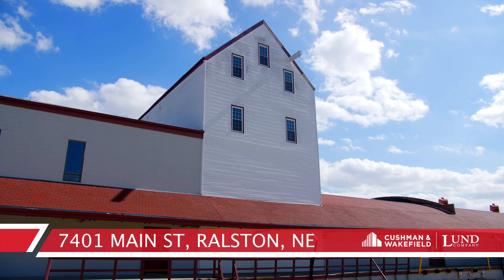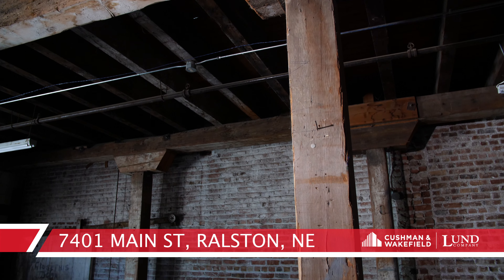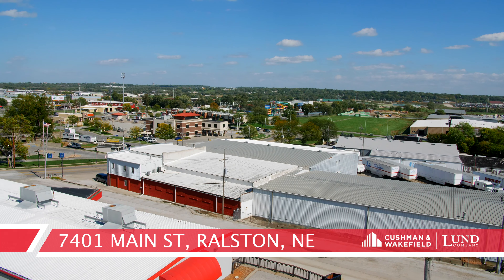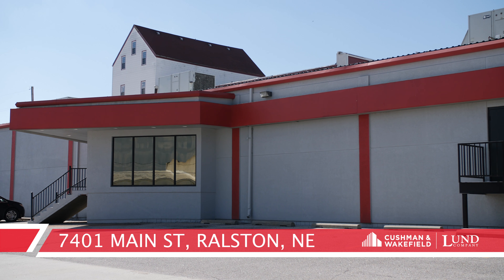The 118-year-old granary comes with plenty of exposed brick walls, high ceilings, and original hardwood. The original grain sifter still sits in the tower that comes with amazing views. It's not just the granary you'll get — the campus covers six and a half acres and numerous buildings.